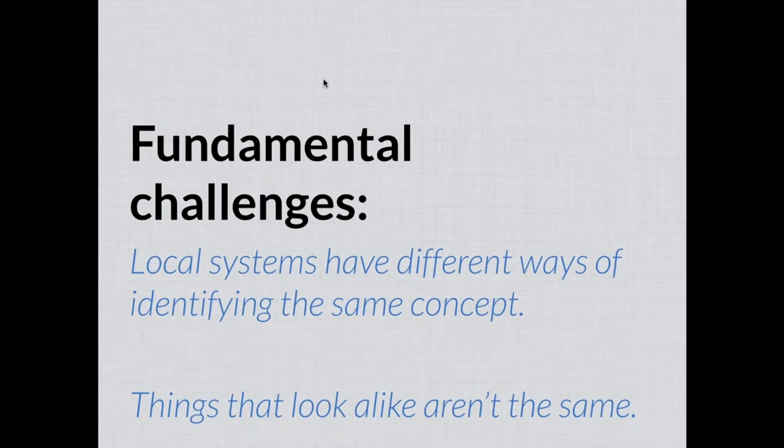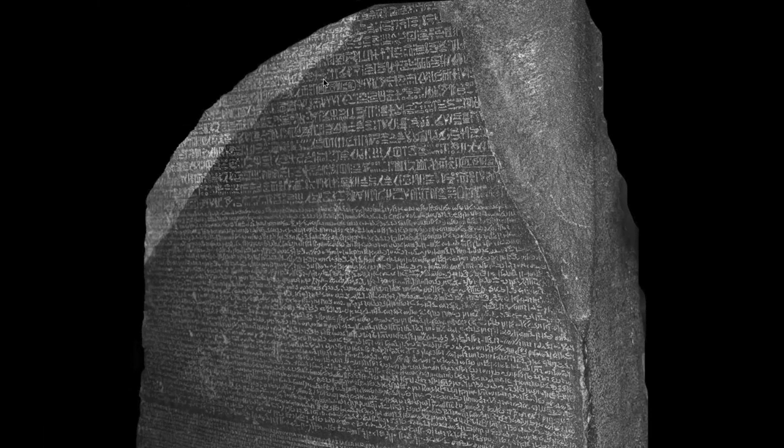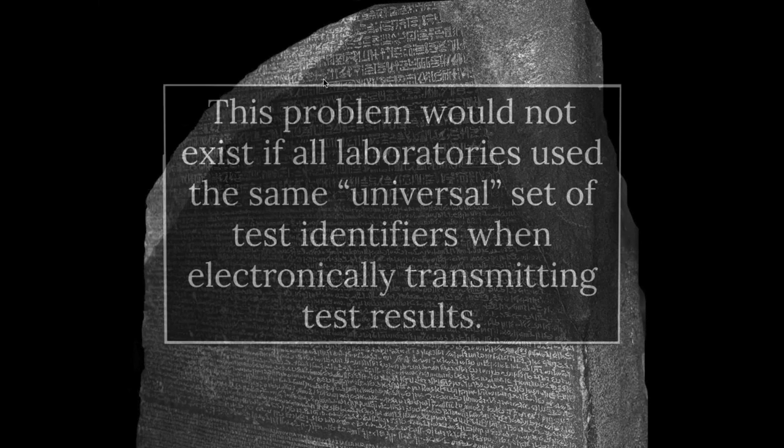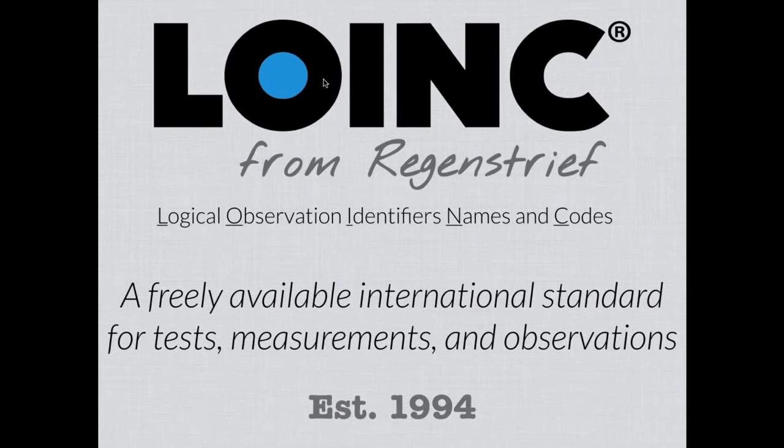The fundamental challenge is that local systems have different ways of identifying the same concept, and things that look alike often aren't exactly the same. The solution to this problem, which is so pervasive in health data, is to have a way to translate among these different representations. That was the origin for how LOINC came to be — basically trying to solve a problem that wouldn't exist if all laboratories, radiology centers, vital sign machines, or any other producers of health data used the same set of universal test identifiers when sharing or transmitting test results.